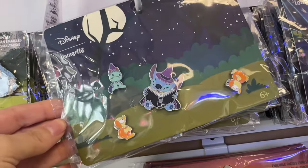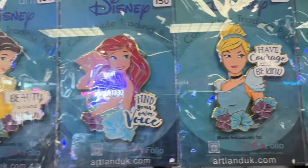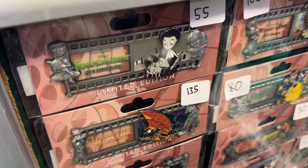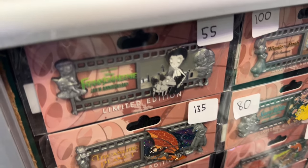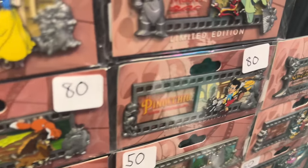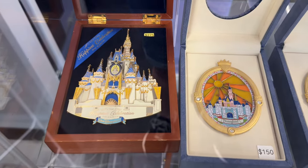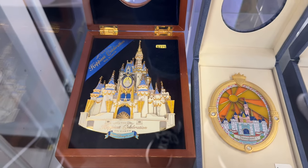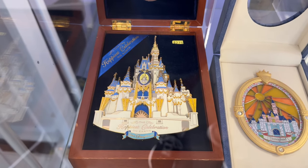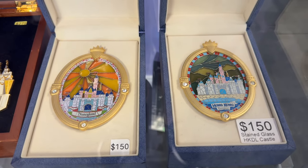Some of my favorite pins are Artland pins. There's Belle, Ariel, Cinderella, Jasmine, and Moana. Here are some film strips from the movies. Right here we have Frankenweenie, and right here from Pinocchio, $80. Moana, $145. $275 for the Happiest Celebration on Earth Castle, and it is a stunner — it's beautiful. And here are some of the Stained Glass Castles, $150.